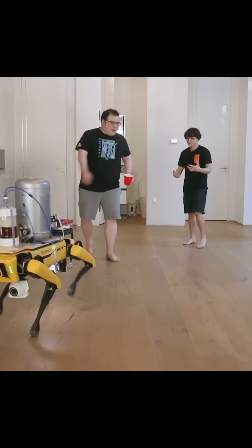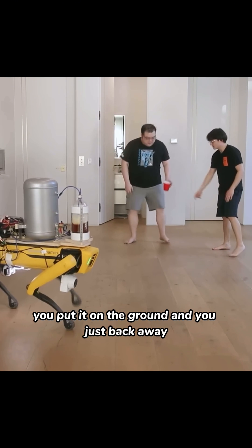Robot dog. You can be wherever you want — that's the magic of it. You put it on the ground and you just back away.